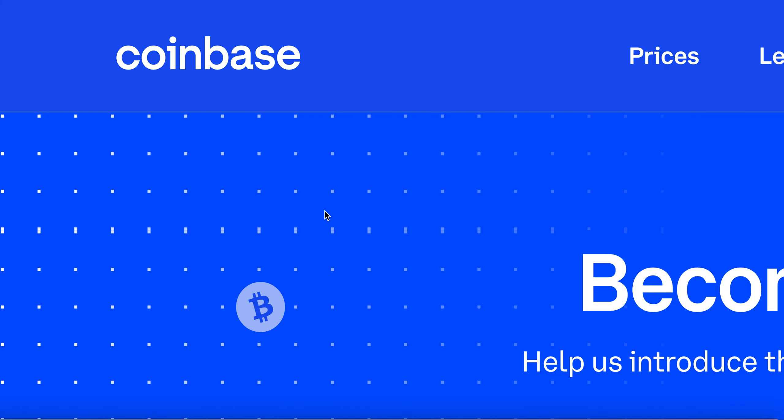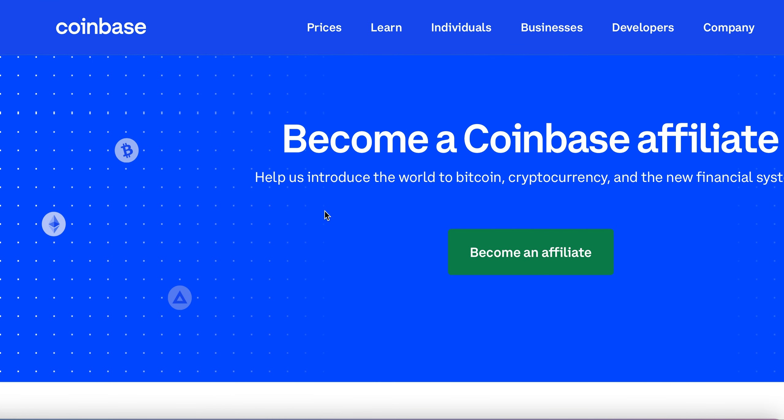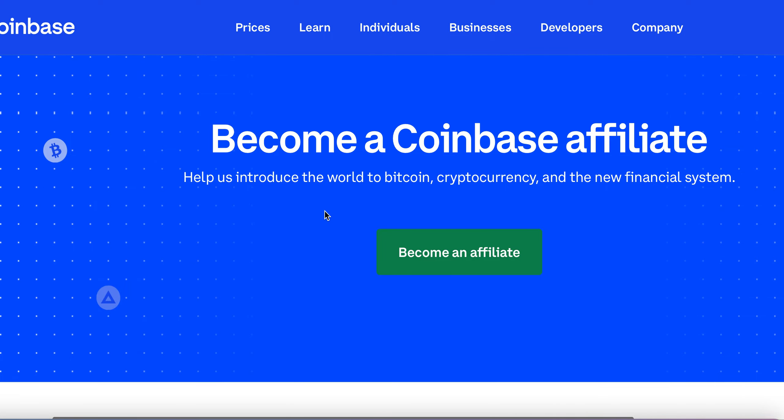So once you click on affiliates, it's going to take you to become a Coinbase affiliate. The good thing about this, as I'm creating this video right now, Bitcoin is skyrocketing. There's a lot of talk in the cryptocurrency market right now. Everybody is talking about cryptocurrency. When it's hot, people talk about it. When Bitcoin goes down, people really don't talk about it.